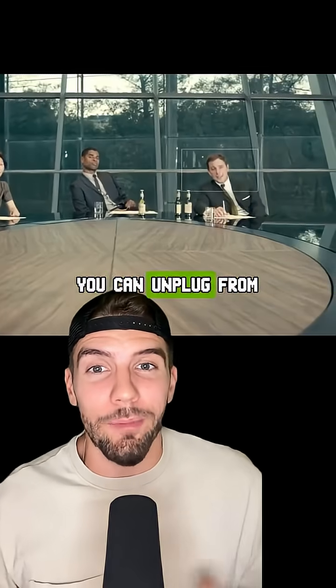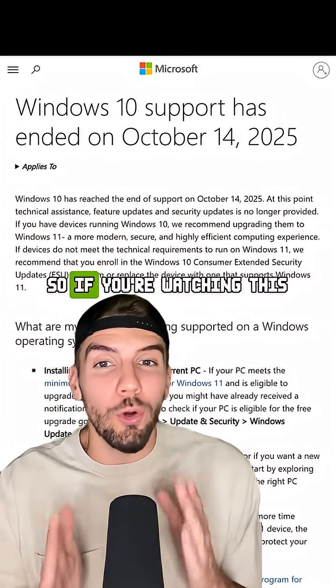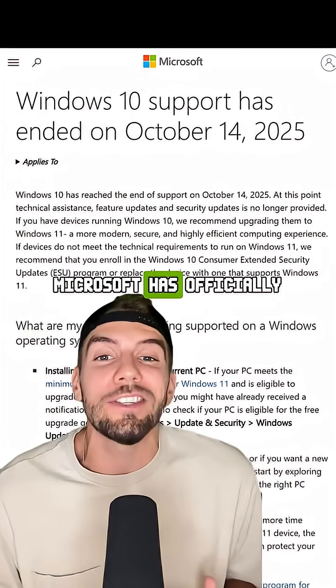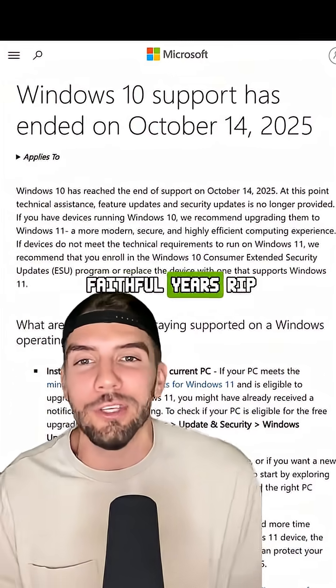But there is a way you can unplug from this mass surveillance operation that Bill Gates probably doesn't want you to do. If you're watching this anytime after October 14th, 2025, Microsoft has officially ended support for Windows 10 after 10 long and faithful years. RIP.